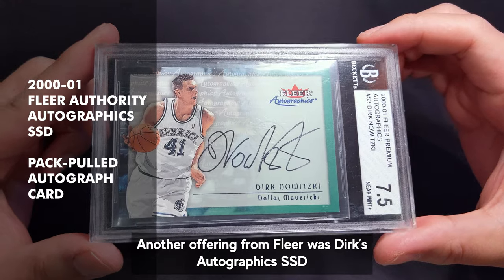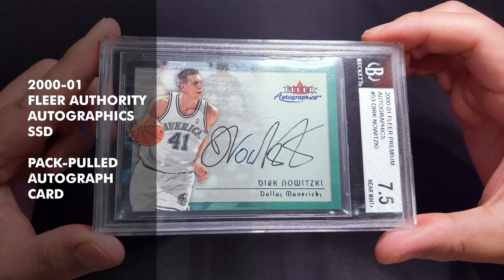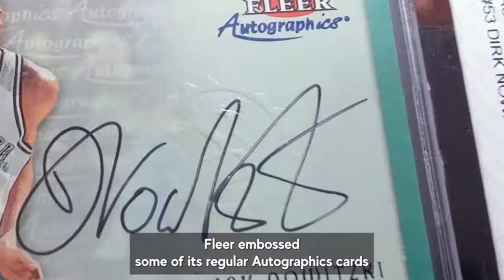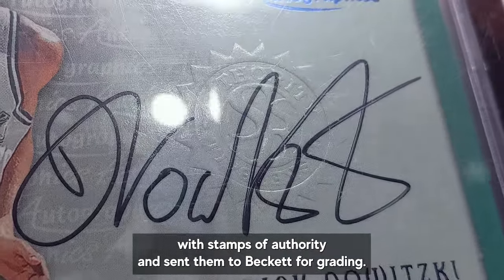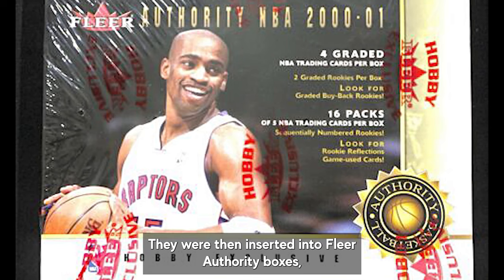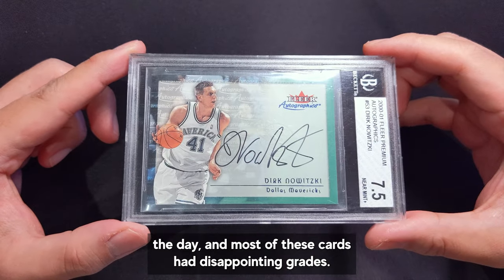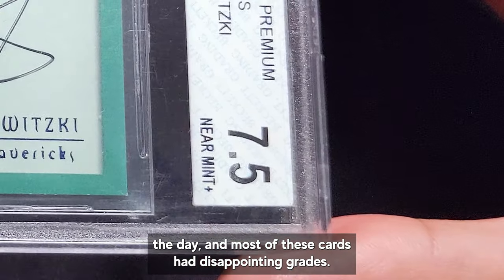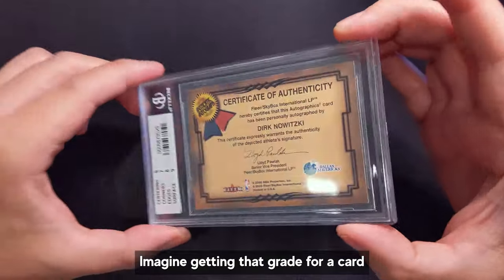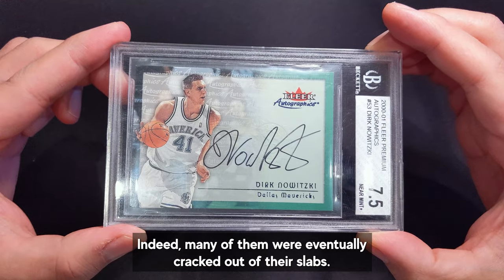Another offering from Fleer was Dirk's Autographics SSD — Signed Sealed Delivered — from 2001 Fleer Authority. These actually came out of packs already graded. Fleer embossed some of its regular Autographics cards with stamps of authority and sent them to Beckett for grading, then inserted them into Fleer Authority boxes along with graded 1-card packs and ungraded 5-card packs. Beckett was tougher back in the day and most of these cards had disappointing grades — almost 70% of Dirk SSDs were graded 8 or below. Imagine getting that grade for a card that's supposed to be fresh out of the pack. Indeed, many of them were eventually cracked out of the slabs.